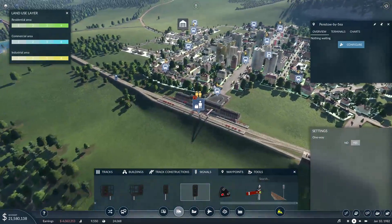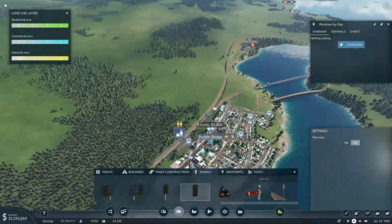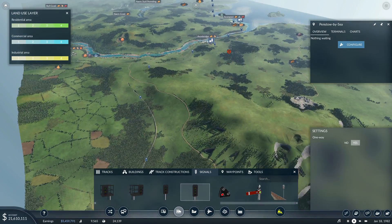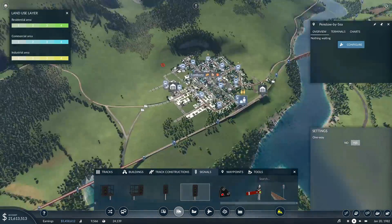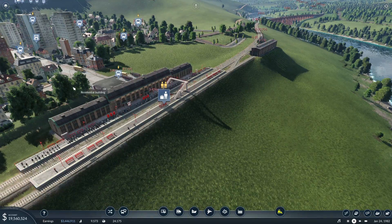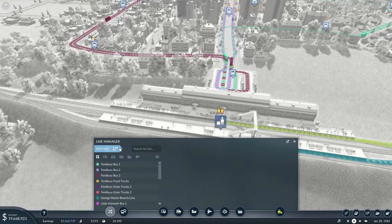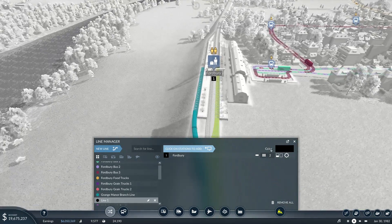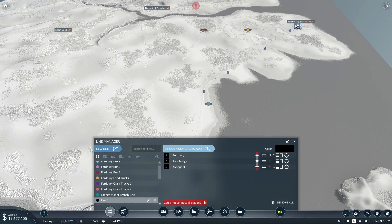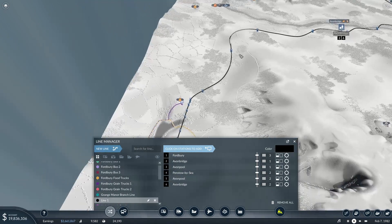Should we basically have that terminating at Fordbury? We could have it terminating at Fordbury, or if we wanted to be really saucy we could have it going up to Puddle Bridge. We'll have it terminating at Fordbury for now. This will be the Fordbury Penstow Regional - it's a regional service because it's quite a distance covered. We could have made it go through Fordbury and up to Grange Manor. Let's get something on that line - Platform 3. Fordbury, down to Avon Bridge, down to Avonpool, and down to Penstow by Sea. Ooh, it's the black line as well - looks very sleek.